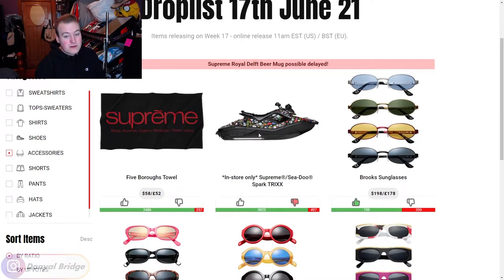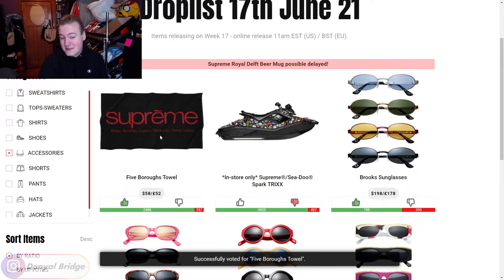Moving on, what was initially a friends and family release last week is now an in-store release only this week - we have the Supreme Sea-Doo Spark Tricks, the jet ski. They haven't showcased what the retail is going to be and I don't even want to think about it. If you want this and can afford it, good on you, but I can think of a lot better things to spend my money on and I don't have a beachfront property. It's going to remain a thumbs down for me. Last accessory this week is the Five Boroughs towel - it has Supreme, Bronx, Brooklyn, Queens, Manhattan, and the island of Staten. It's $58, it showcases the roots of where Supreme's from - good old New York. I'm going to give it a thumbs up.